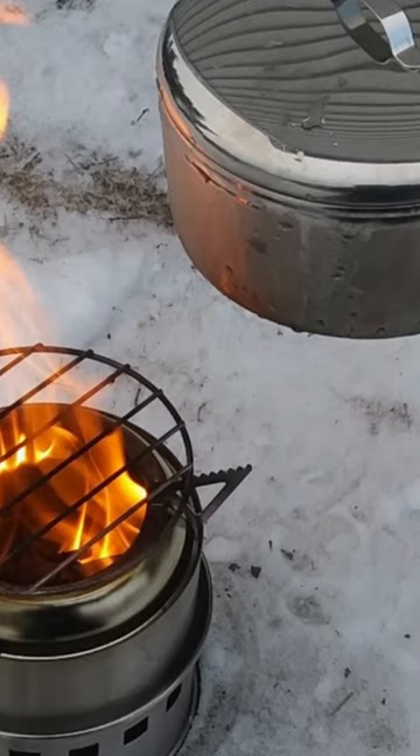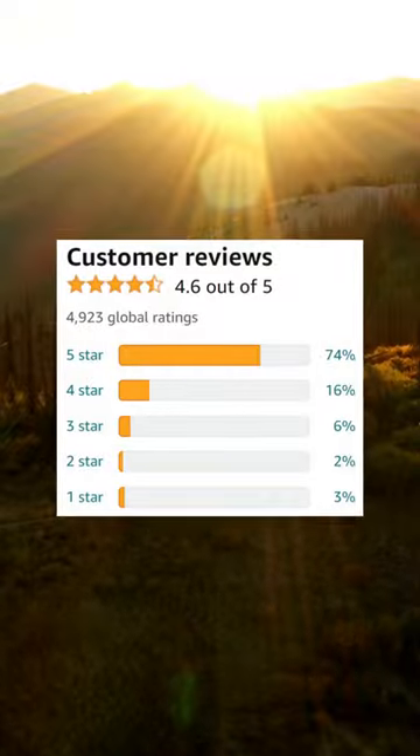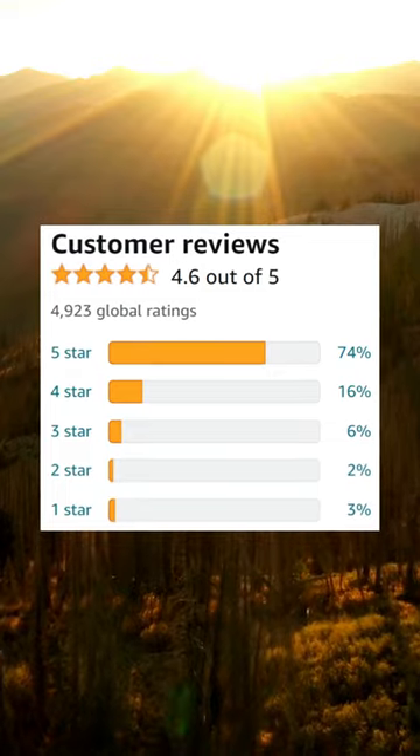With over 4,900 reviews — the most on this list — and 4.6 stars, the Ohuhu Mini Wood Stove is the 9th highest rated and one of the best selling backpacking stoves on Amazon.